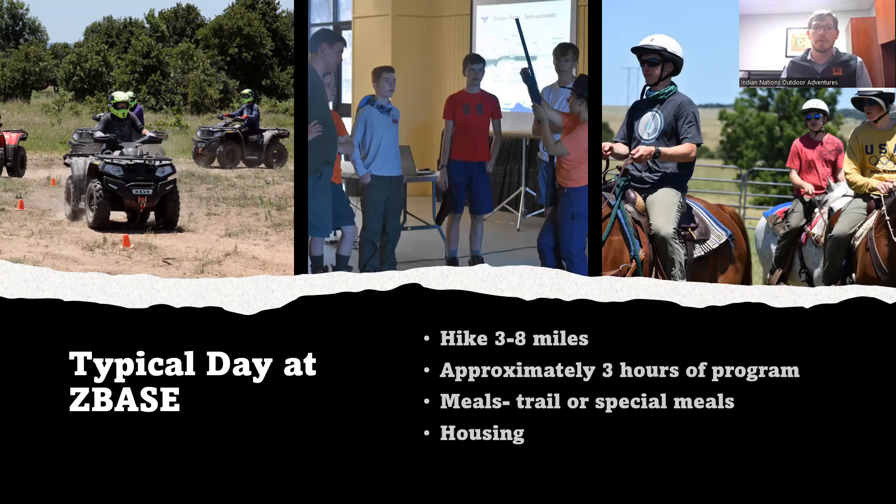We ask you to get up early and start the day early. The average crew hikes two miles an hour, so even hiking eight miles, if you're leaving early you can get to most program areas before noon. That still gives time for a little rest break and then a good solid afternoon of program.